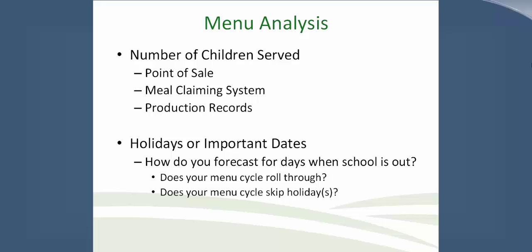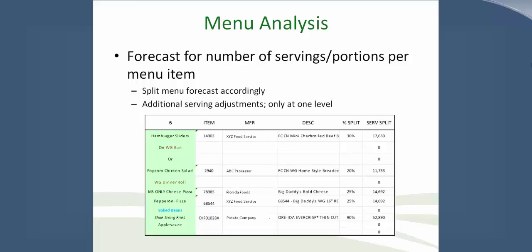For example, does your menu cycle for December, when you have two weeks of no school, roll through those two weeks or skip over them? What that tells you is what you need to be ordering based on menus for your entire school year. For forecasting your number of servings and portions per menu item, it's important when creating a menu to include not only total servings but how they'll be split amongst specific menus for specific grade levels on specific days. Split your menu forecast accordingly, and additional serving adjustments should only be done at one level.